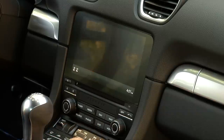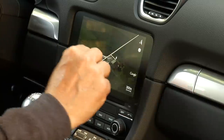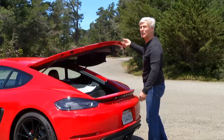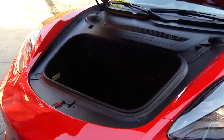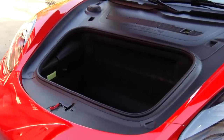Porsche's touchscreen interface is easy to navigate once you're used to it. Apple CarPlay is available for $360. You could get a good-sized suitcase back here, and remember the Cayman and the Boxster have a frunk, so really this car would be good for touring.